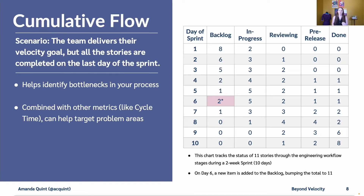Another useful metric is cumulative flow. Take the scenario where the team delivers all their goals on time, but the stories are all completed on the last day of the sprint — the last day is a mad rush nightmare. You can use cumulative flow to help identify bottlenecks in your process.